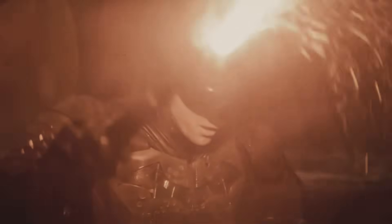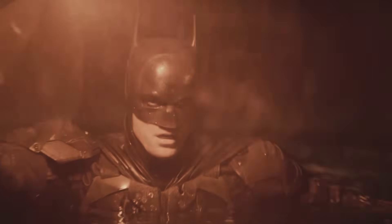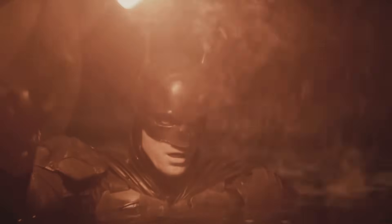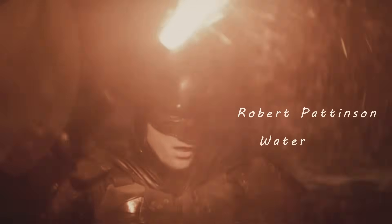That brings us to the last piece of our cinematic breakdown: light itself. In this shot from the Batman, you can see very defined shadows and vibrant dark spots creating a very dramatic contrast on the actor's face. And yet, you can still clearly see what's happening around him, distinguishing the background from the foreground, despite them both being bathed in the same color of light.